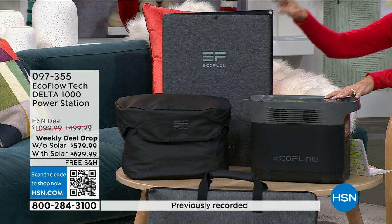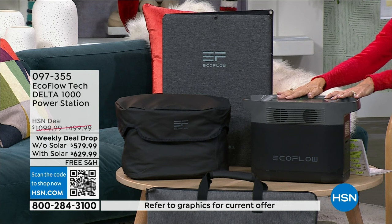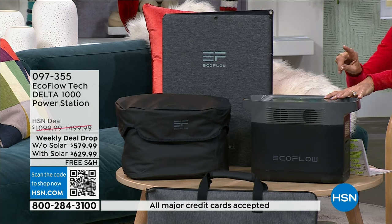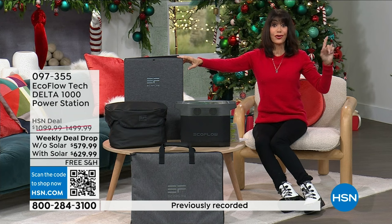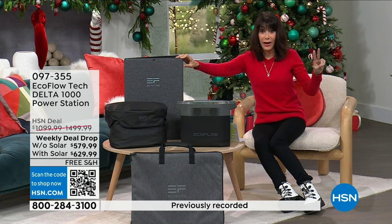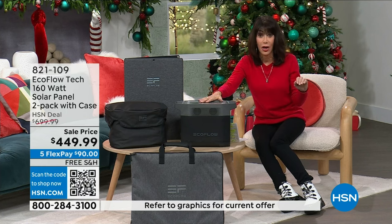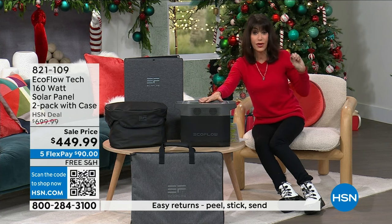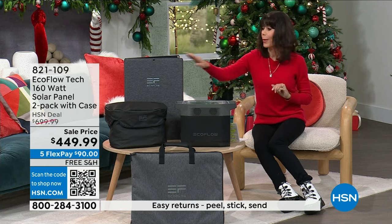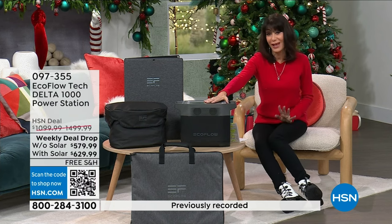Without the solar panel — just the EcoFlow and the case — it is $579.99. So with this configuration, you're buying the solar panel for $50. We showed you on dot-com — there is a two-pack of solar panels for $449. They sell out every single time. That's $220-some for one solar panel, and you right now are paying $50. Not only do we have FlexPay, we have free shipping and handling, and we also have VIP financing on the HSN card — just like the FlexPay, without any interest whatsoever.